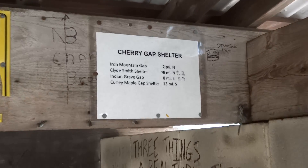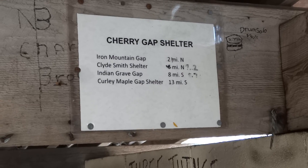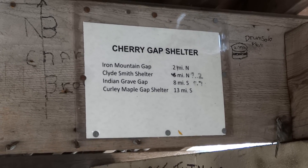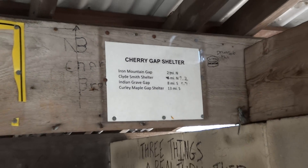I'm not sure about that mileage data either. It says two miles to Iron Mountain Gap, but I think at Iron Mountain Gap it said 3.1 miles to the shelter, so something's not accurate.